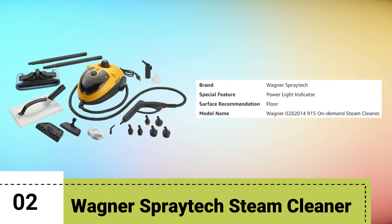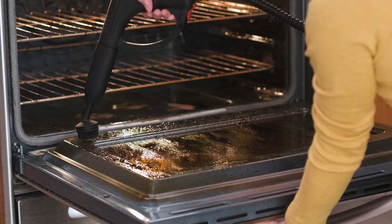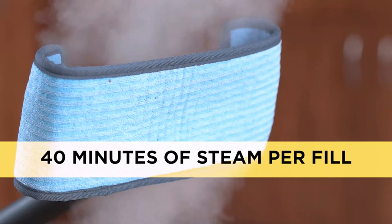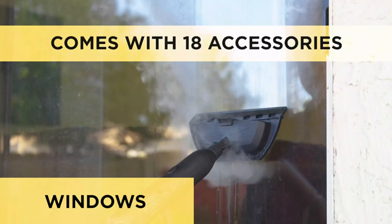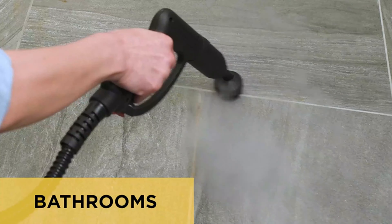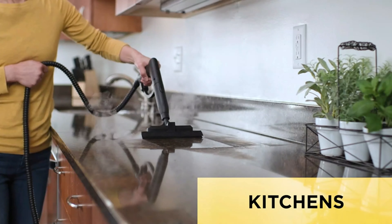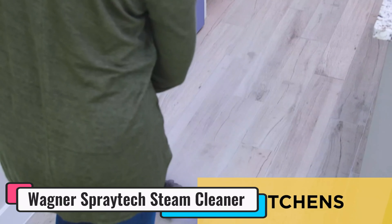Number 2: Wagoner Spraytech Steam Cleaner. The Wagoner Spraytech 0282,014-915E On-Demand Steam Cleaner is your versatile companion for comprehensive cleaning and wallpaper removal tasks. This multi-purpose power steamer is equipped with an array of features to elevate your cleaning experience. With on-demand steam functionality, you have control over the steam output, ensuring optimal results for different surfaces. The 915E comes with 18 attachments, providing the solution for various cleaning needs, with some pieces cleverly stored in a dedicated compartment for easy access and organized storage.